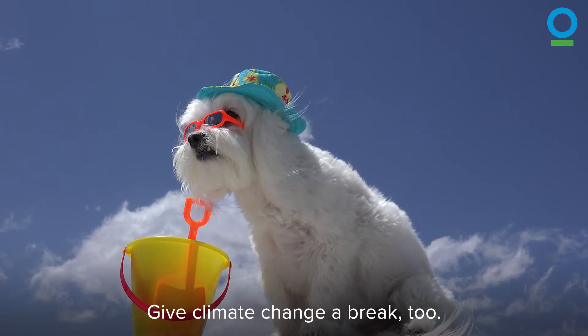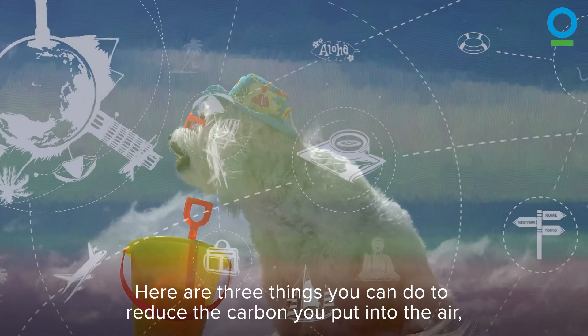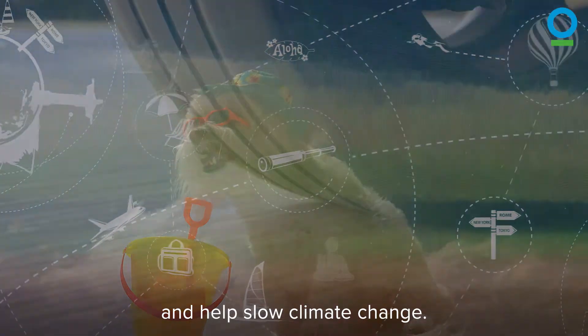Traveling for vacation? Give climate change a break, too. Here are three things you can do to reduce the carbon you put into the air and help slow climate change.